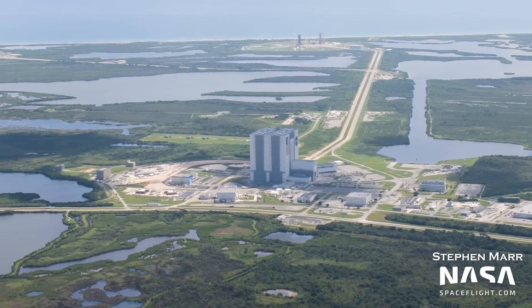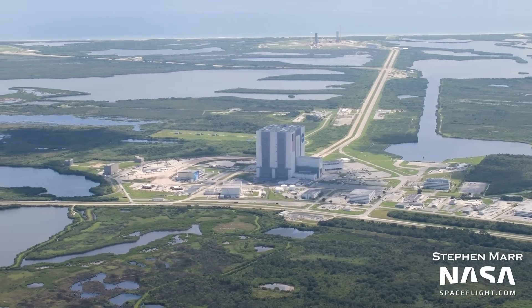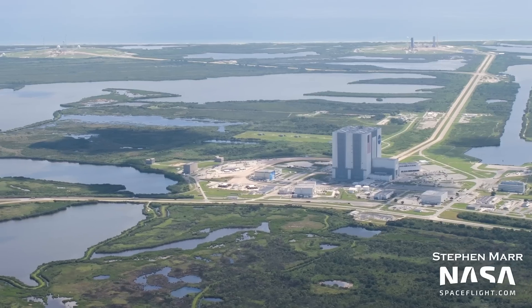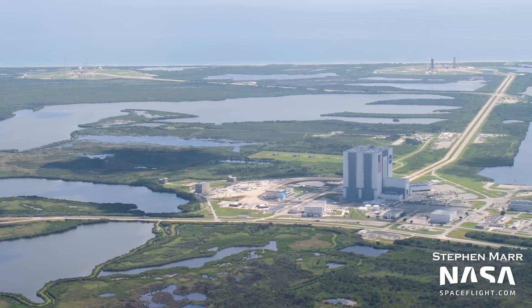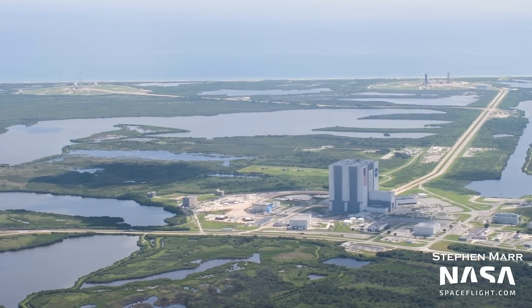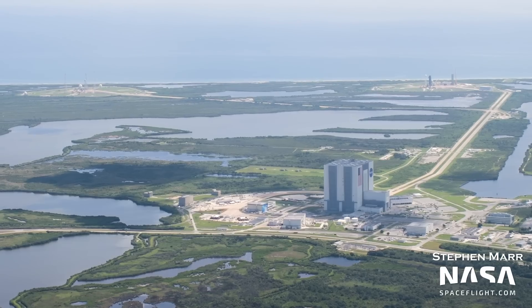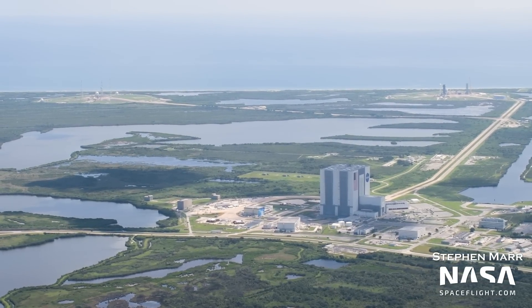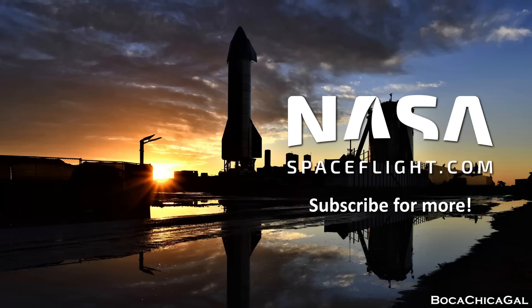Well, that's it for this flyover. Stay tuned to our channel to get all the latest news on Starship and all things spaceflight. If you liked this video, tell us in the comments, and consider signing up for our YouTube membership program — we've been posting the full unedited flyover footage as members-only content. Until next time.